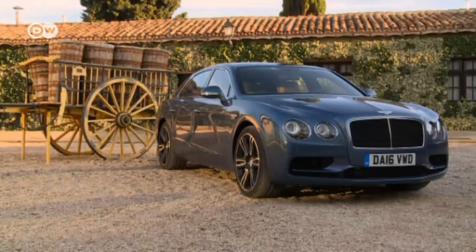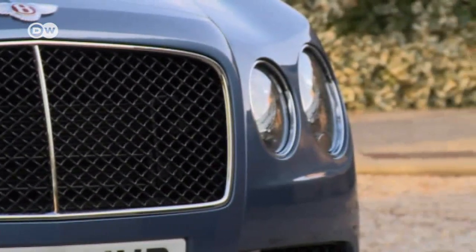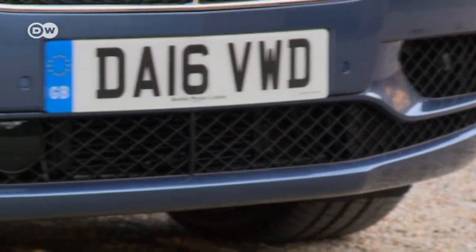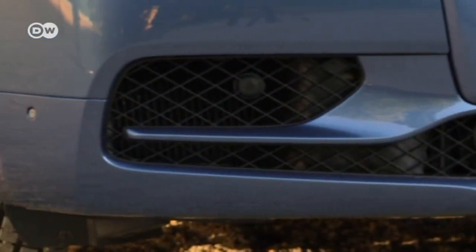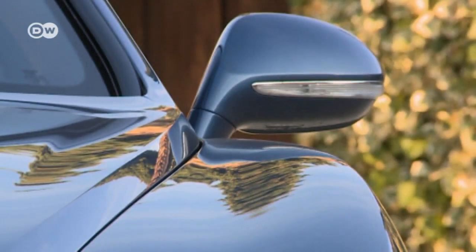Some of the Bentley's design features hint at its new, more powerful specs. For example, the dark tinted headlights and black honeycomb grille, which has replaced the more conservative chrome grille. Overall, the Bentley has been given a bolder look.